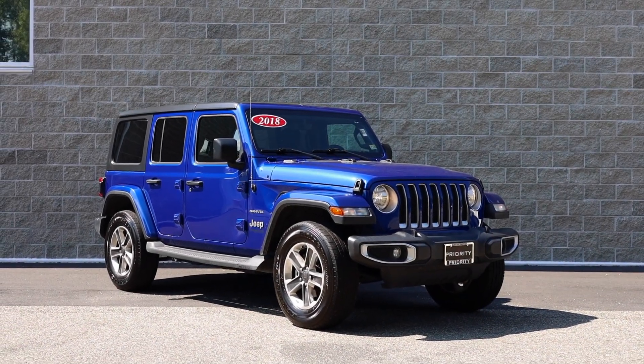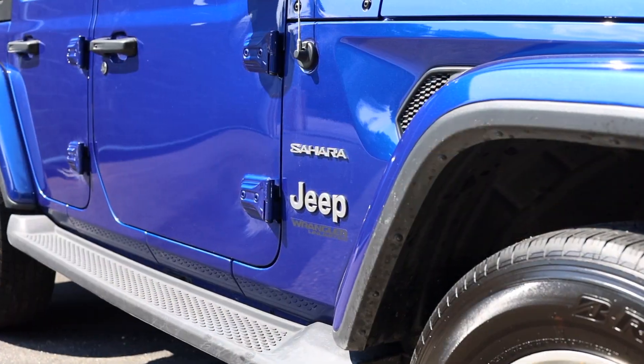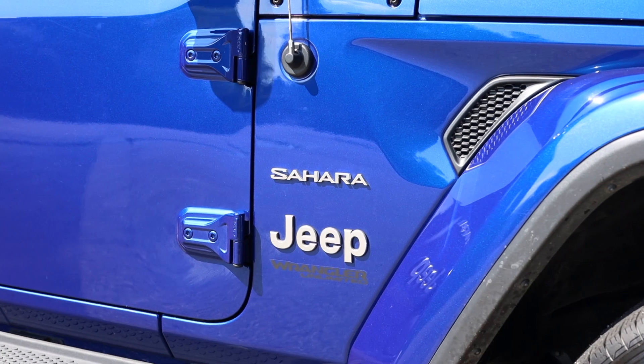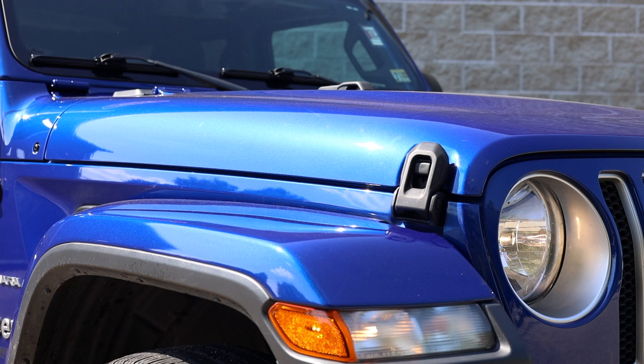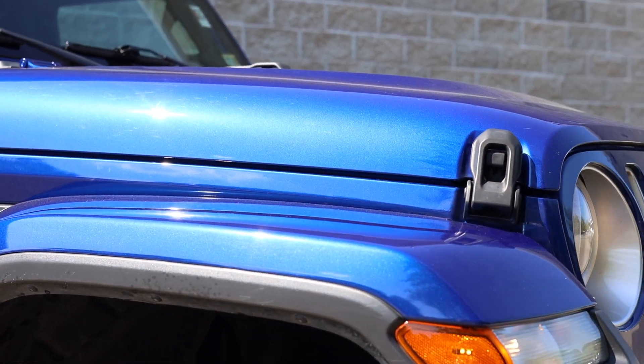The 2018 Jeep Wrangler Unlimited Sahara. Per usual, this Jeep also comes with 4WD capabilities. The ocean blue metallic clear coat looks awesome on this Jeep.